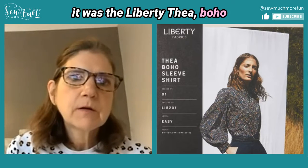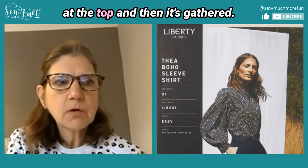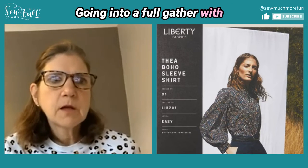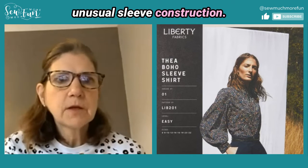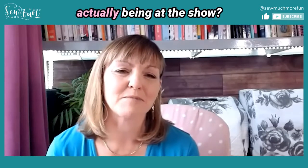I went up to her and she was so flattered that I liked her outfit. We had a long chat about the pattern and how she made it, and I even took a picture of her, so I bought the pattern and made my own version. It was the Liberty Theo Boho blouse — it's got unusual sleeves with a little cuff at the top, gathered going into a full gather with a long cuff. Quite an unusual sleeve construction — very striking!